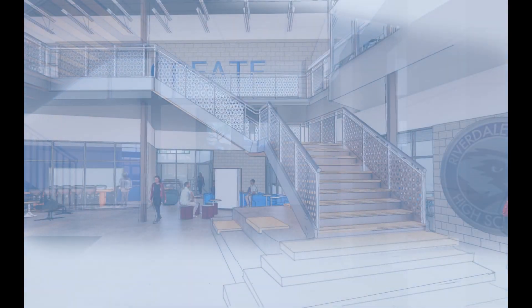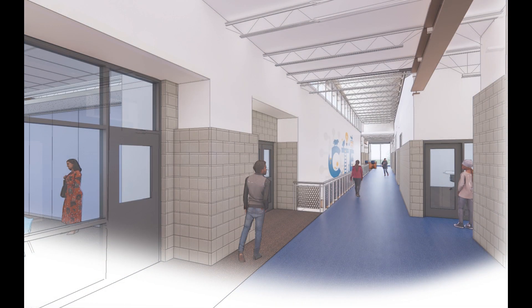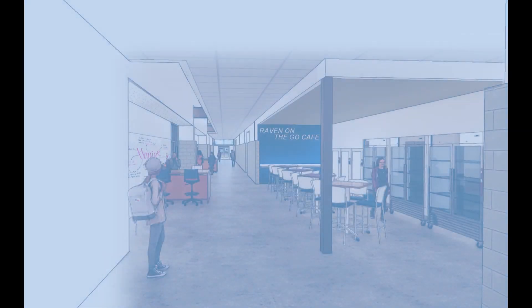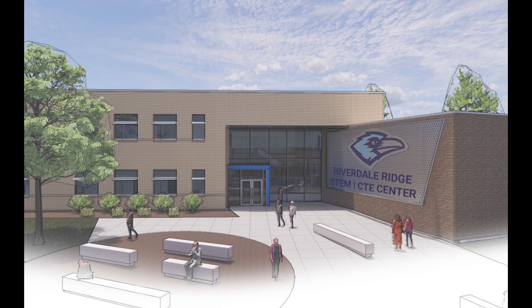We then move to several images: one of the main entrance in the main lobby with the stair moving upward to the second level; a second level view back down to the lobby as well as to Riverdale Ridge High School; a rendering of the second level corridor; the first level corridor with the grab and go; another rendering of the lobby; and the final rendering showing the main entrance of the CTE annex with the new student courtyard out front and the wonderful branding opportunities for this new CTE annex.